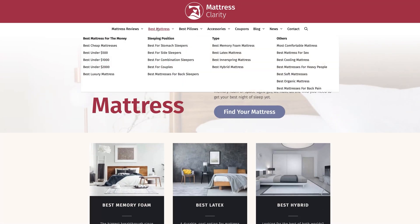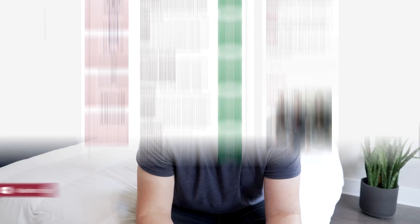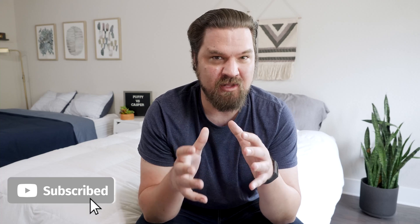First off, if you want to see a list of our top picks for mattresses, head over to mattressclarity.com. You'll find some great reviews on mattresses, bedding, pillows, and great discounts on mattresses like the Puffy and the Casper.